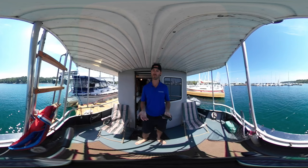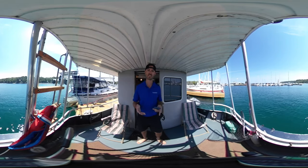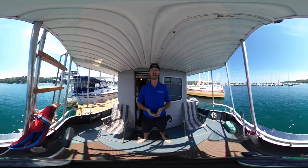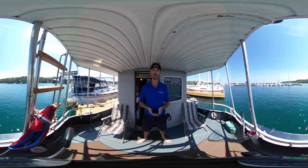This is a 360 video tour, so as I take the camera throughout the areas of the boat, you can actually interact with the video — whether it's zooming in, zooming out, or scrolling around and having a look at the boat, not just focusing on me the entire time.